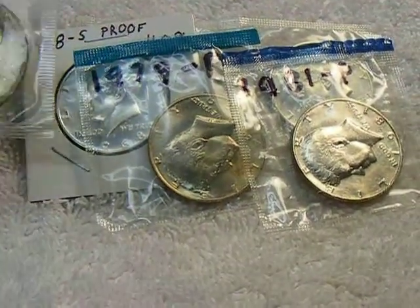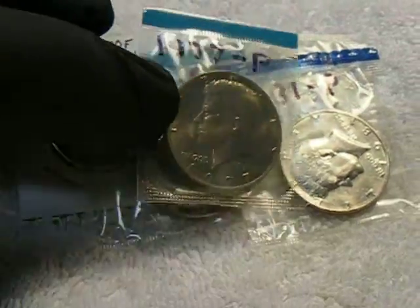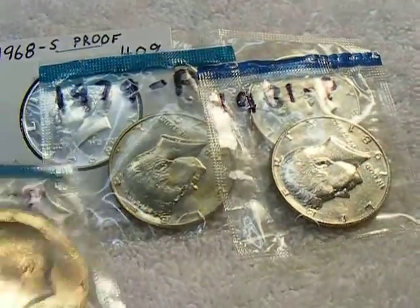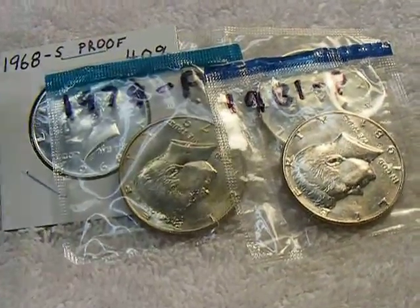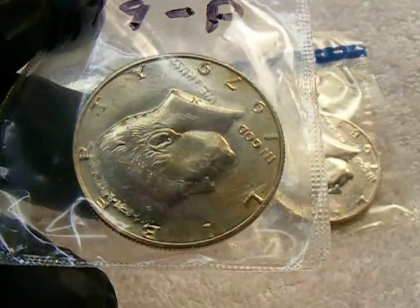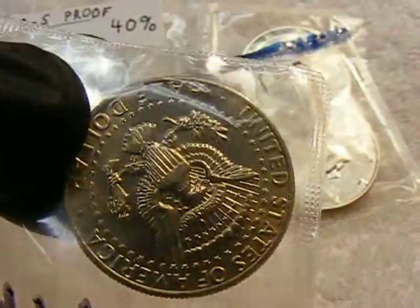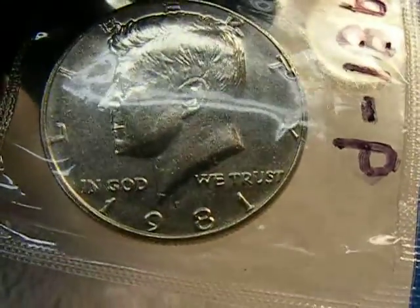First I picked up a 1977-P that's toning. Next to that a 1981-P, this toning a nice gold color, nice looking coin. Next I have a 1979-P that's also toning, a couple little blues in there. And I have a 1981-P with no toning on it, nice looking coin.